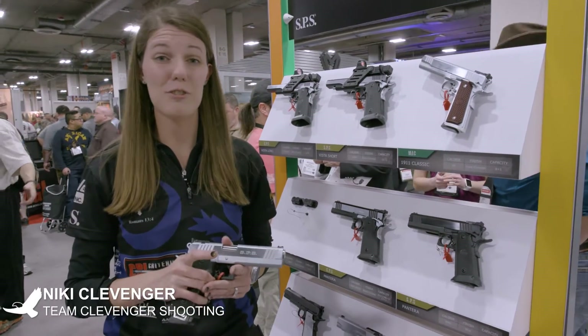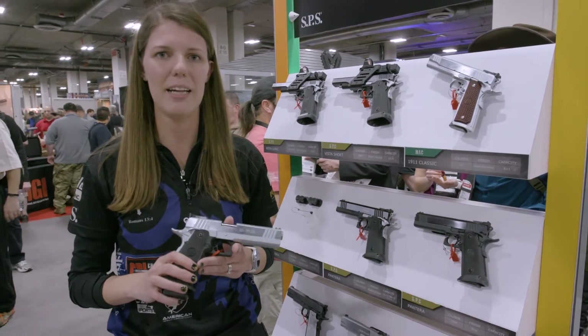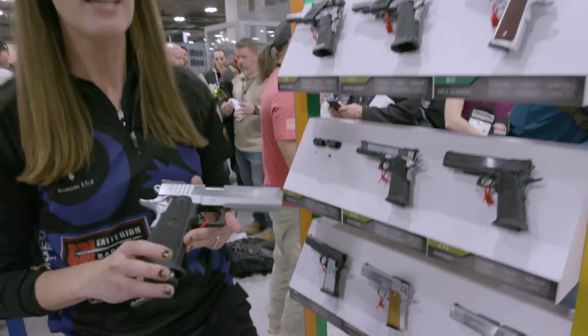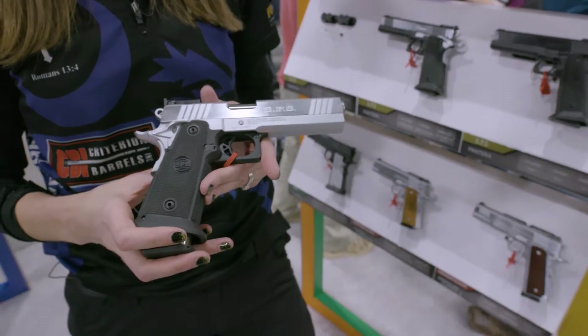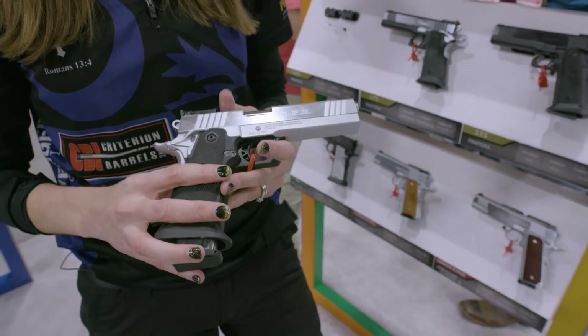Hey guys, Nikki Clevenger here from Team Clevenger Shooting. I'm also an Eagle Imports sponsored shooter and I wanted to talk to you guys about the 9mm SPS Pantera. This is the gun that I use for competition when I'm shooting three gun. I really like this gun because it's competition ready right out of the box.